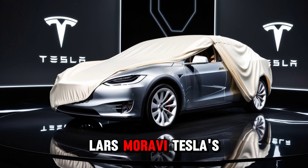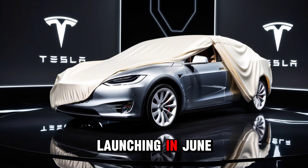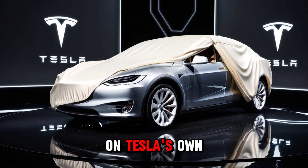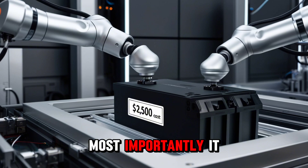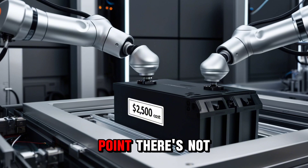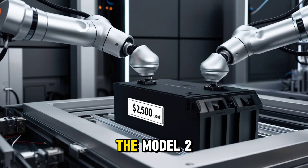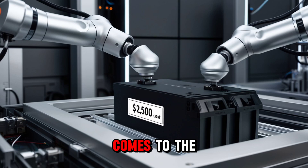Specifically, Lars Moravi, Tesla's vice president of engineering, recently said that the Model 2 launching in June will be built on Tesla's own line and will look very similar to their current models. Most importantly, it will be affordable and actually available for people to buy. So at this point, there's not much mystery left. The Model 2 is mostly a simplified Model Y, especially when it comes to the battery.